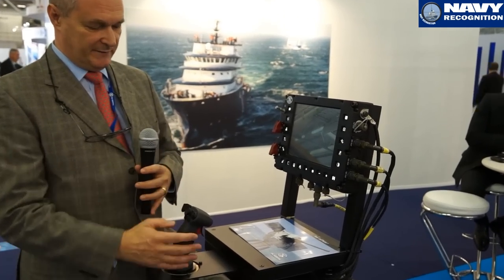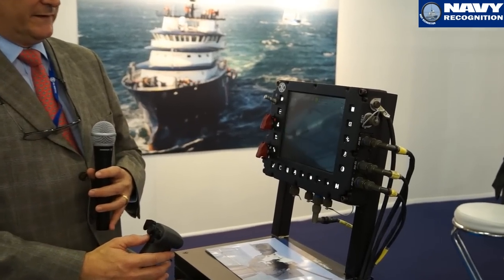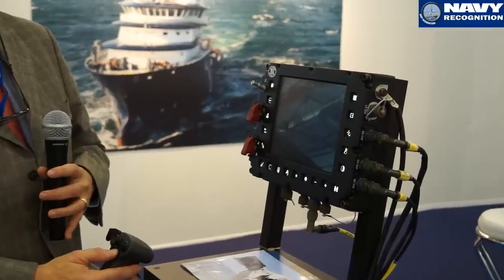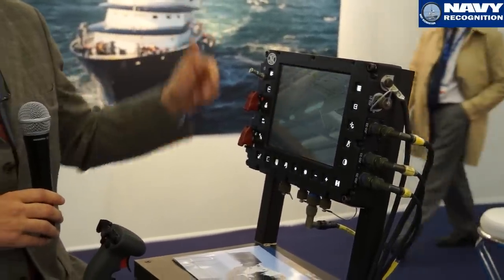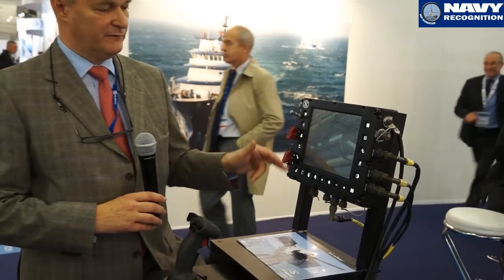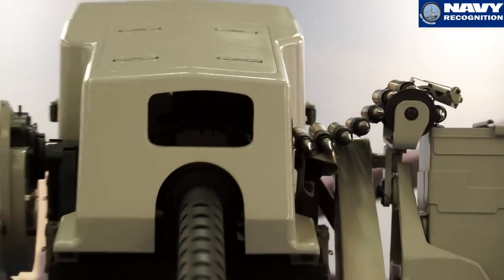On the display, the gunner is able to view the image from the camera — either the day camera or the night infrared camera. There are also a number of switches and push buttons to operate certain functions like stabilization and others.